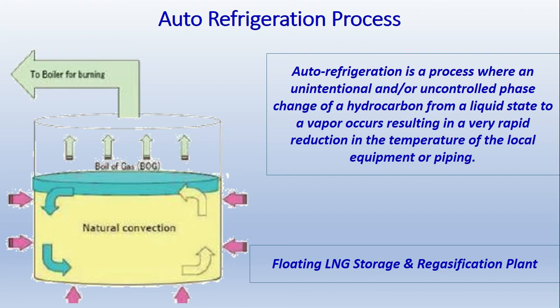To summarize, auto refrigeration is a process where an unintentional or uncontrolled phase change of a hydrocarbon from a liquid state to a vapor occurs, resulting in a very rapid reduction in the temperature of the local equipment or piping in which it is stored.